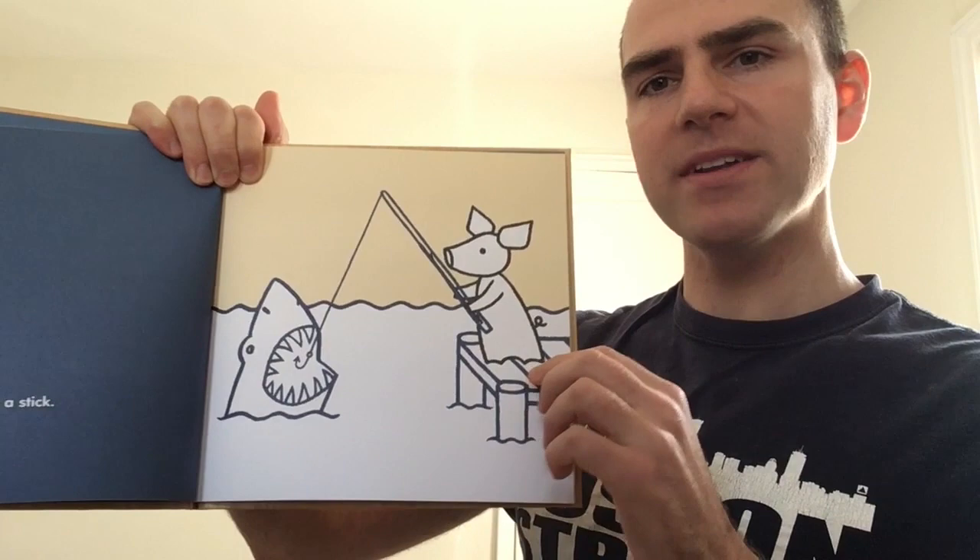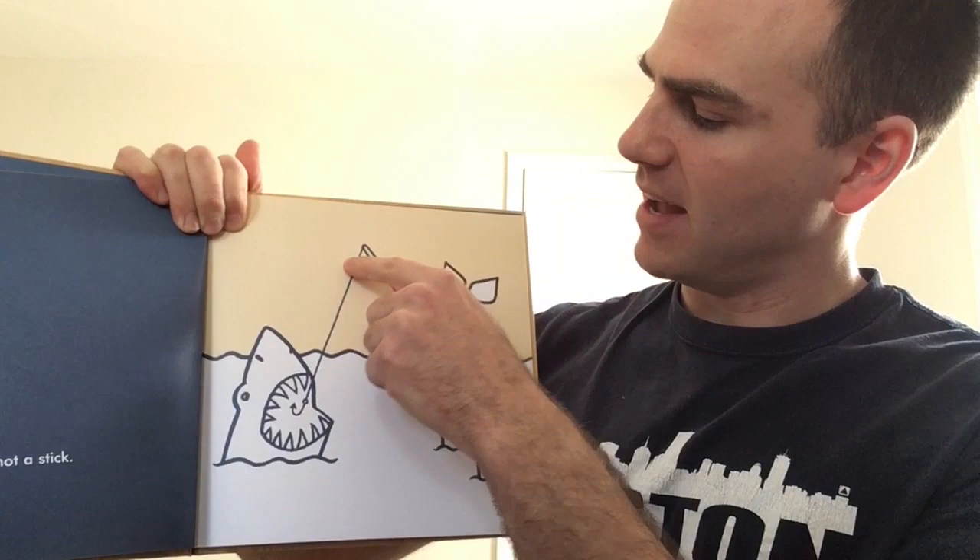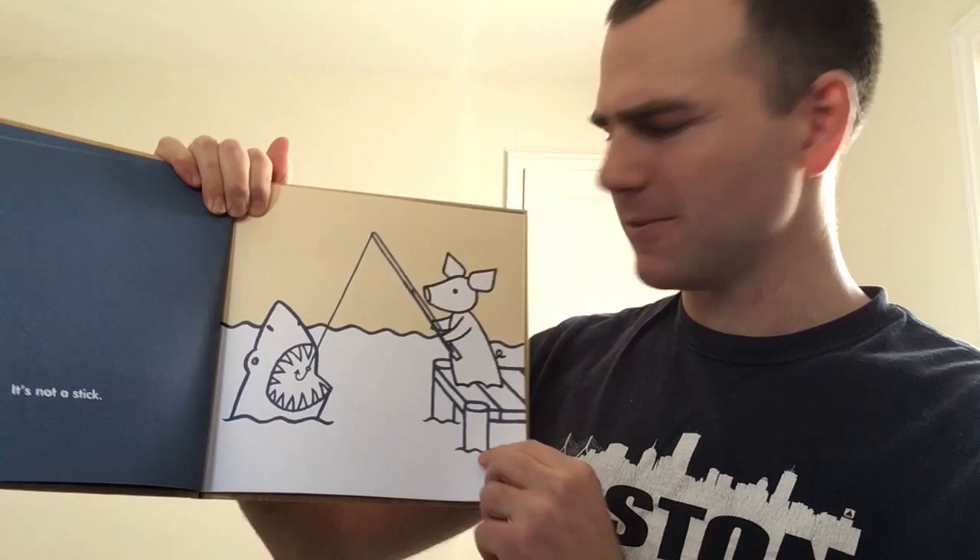I see there's a shark with a big hook attached to a line that's connected to a fishing pole. The pig is fishing. Their stick is not a stick, it's a fishing pole.